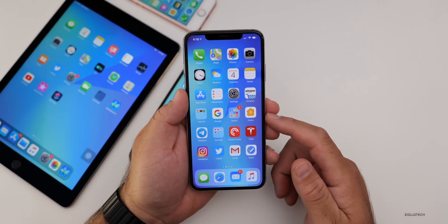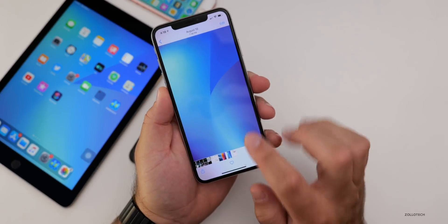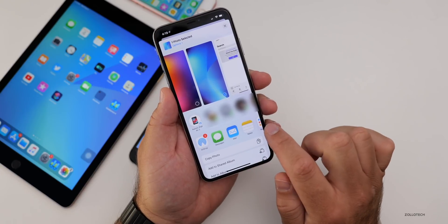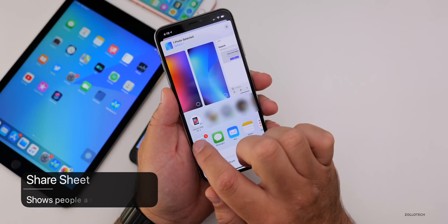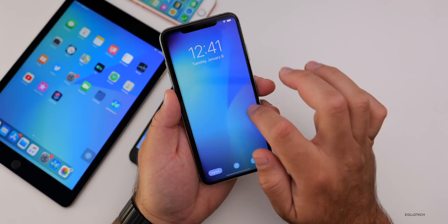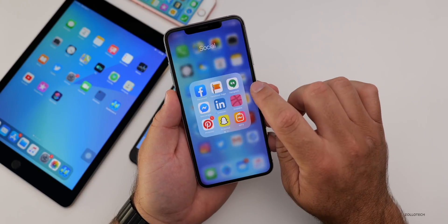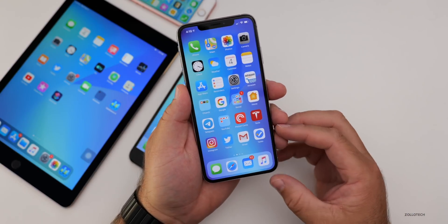There are quite a few little things fixed that were broken in the previous version. If we go into Photos and share a wallpaper, the share sheet is actually fixed — all of the icons are still there. You can see the AirDrop icon and it's working properly now. Also, if we slide up and use this as a wallpaper, we can now move and resize the wallpaper — that was broken before and they've since fixed it. And if you had a problem with Hangouts crashing, that's working again as well.